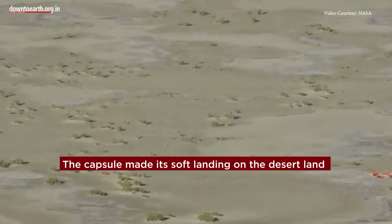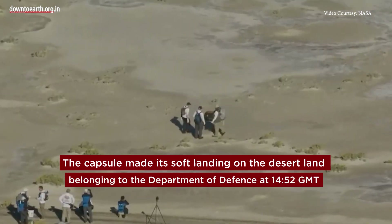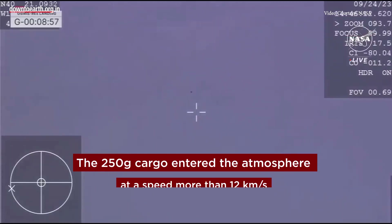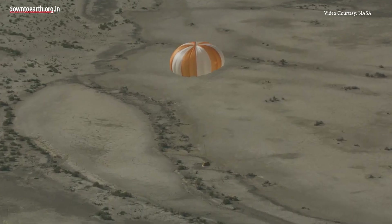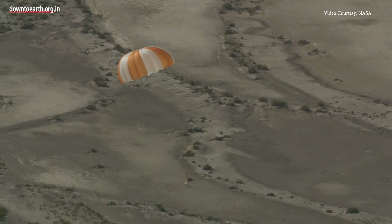The capsule made its soft landing on the desert land belonging to the Department of Defense at 14:52 GMT. The 250-gram cargo entered the atmosphere at a speed of more than 12 kilometers per second. A heat shield and parachute slowed its descent and dropped it gently on the restricted ground.